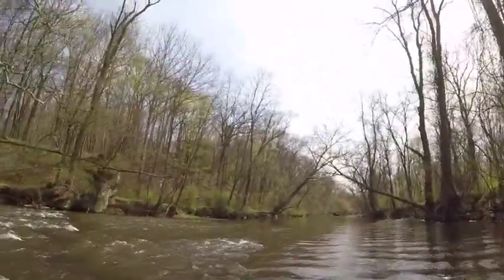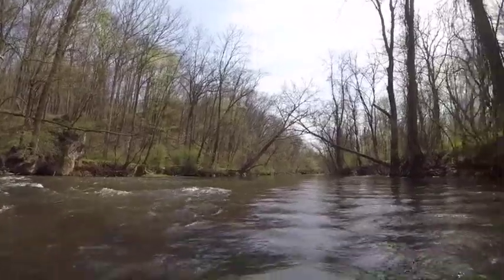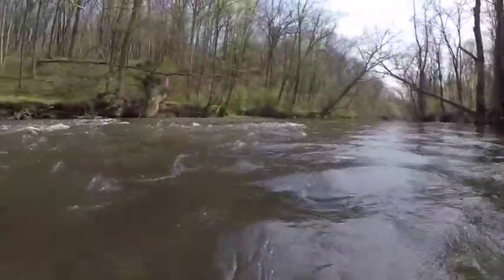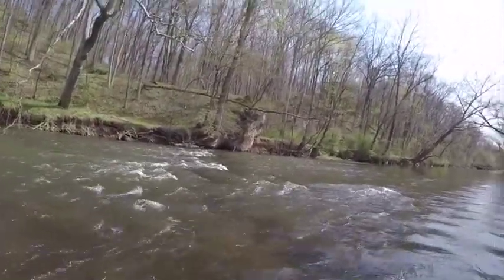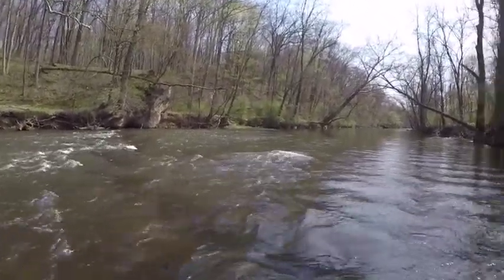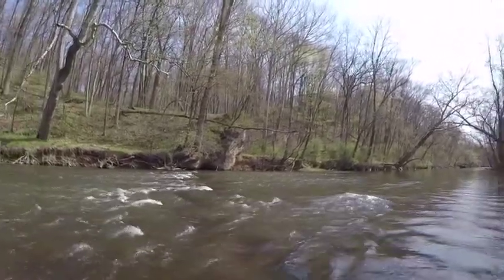I'm just thinking that the lay of the water here — we'll bend down a little bit so you can see how it's kind of like a major riffle here. I'm sort of thinking that maybe there was a dam here at one time. Might be hard to tell, but this is where I thought I'd play around magnet fishing a little bit.